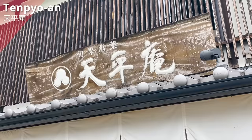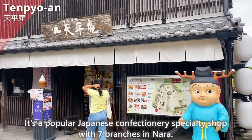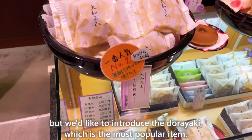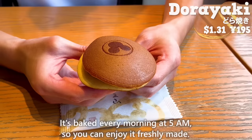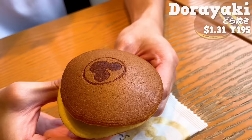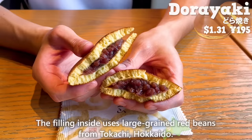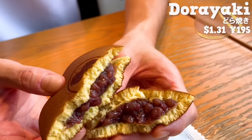The next one is Tenpyo An, a popular Japanese confectionery specialty shop with seven branches in Nara. The rice crackers and Japanese-style cookies are also popular, but we'd like to introduce the dorayaki, which is the most popular item. It's baked every morning at 5 a.m., so you can enjoy it freshly made. The fluffy dough has a rich egg flavor and a sweet aroma of honey. The filling uses large-grained red beans from Tokachi, Hokkaido. The bean skins have a nice texture. It's a Japanese confection that is sweet and makes you happy.